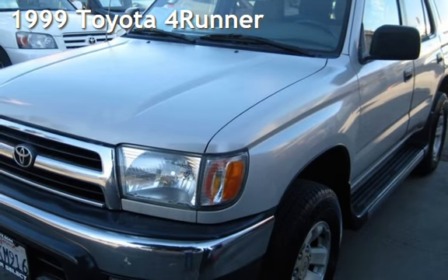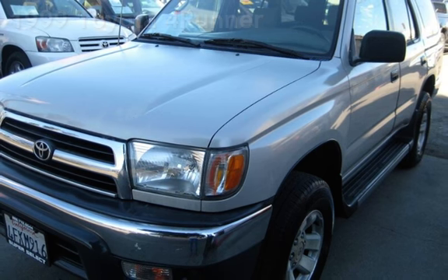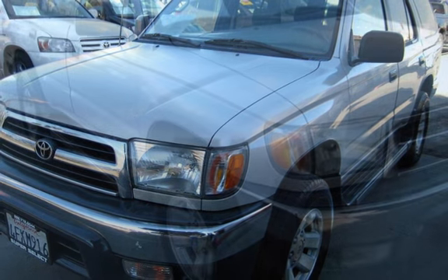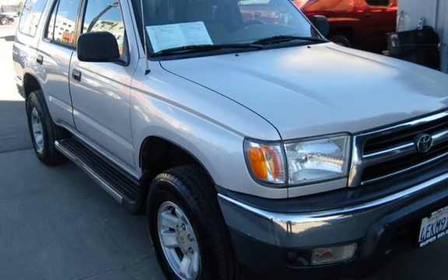Presenting a pre-owned 1999 Toyota 4Runner. This four-door SUV has a four-cylinder, 2.7-liter i4 engine, with rear-wheel drive and an automatic transmission.